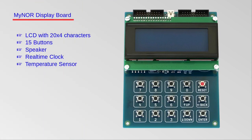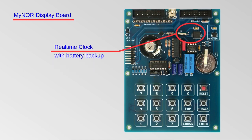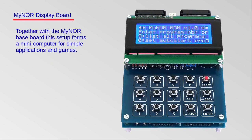The second expansion board is more complex. It contains an LCD, 15 buttons, a loudspeaker, a real-time clock, and a temperature sensor. Most of the available space under the LCD is occupied by the sound generator, which is still very simple. The expansion board provides access to the I2C and SPI interfaces. This expansion board turns Maenor into a real microcomputer, which is suitable for simple applications and also for playing games.